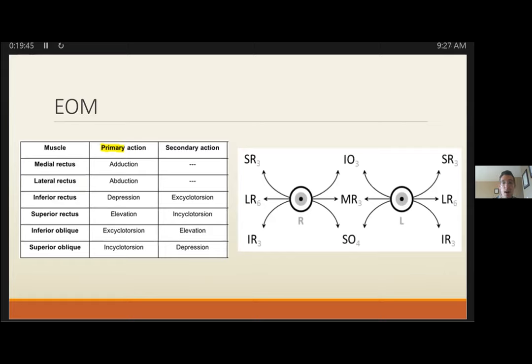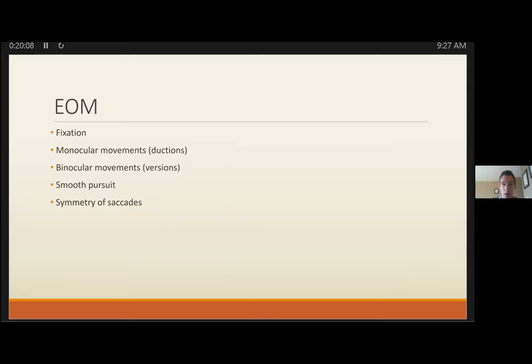For extraocular movements, there are six directions of gaze that truly isolate a specific muscle. Looking straight up or straight down doesn't actually isolate a specific muscle. The superior oblique is the primary intorter of the eye, which becomes important in specific cranial nerve palsies. In the ED we generally do versions — checking motion with both eyes open — while ductions are done with one eye closed. Always check if the patient can fixate on a spot, as it can quickly reveal ocular coordination issues. Saccade asymmetry should prompt you to think brainstem or cerebellar disease.